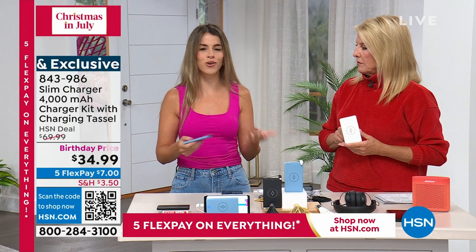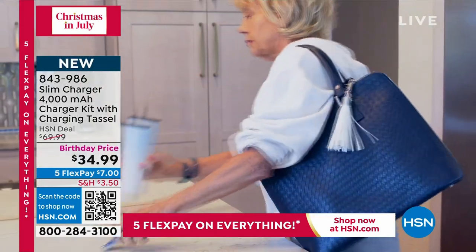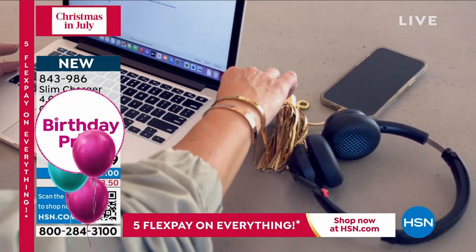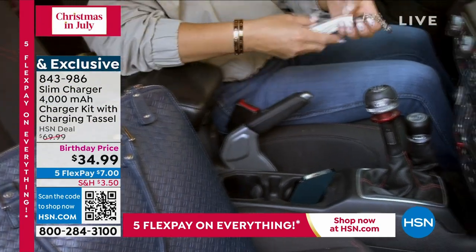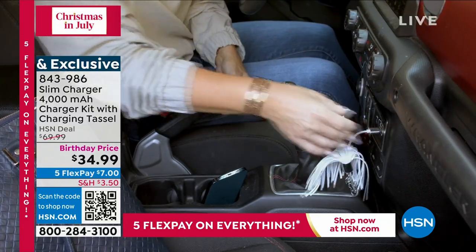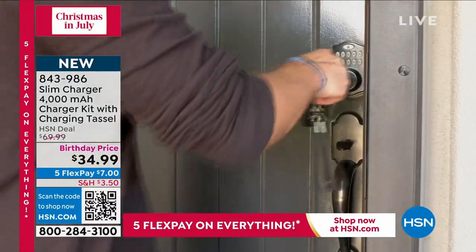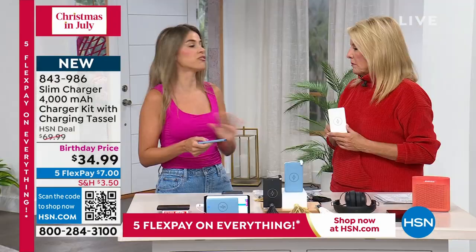Those other slim chargers never worked for me. And with the chunky chargers that do have the power, you're back to big, heavy chargers. This one — depending on how much your phone uses and what style phone you have — should give you, on average, a full charge. That's exactly what you need.